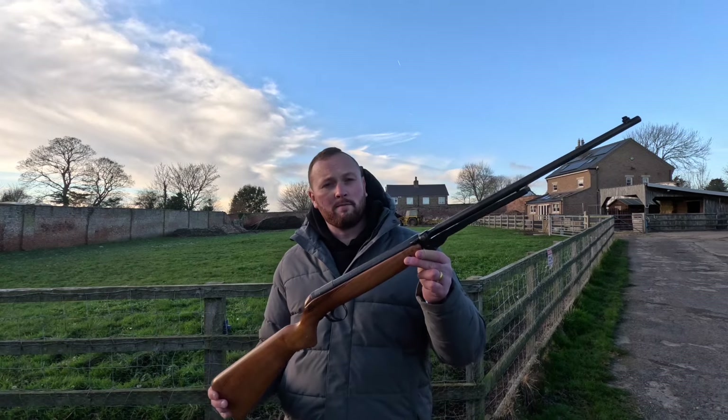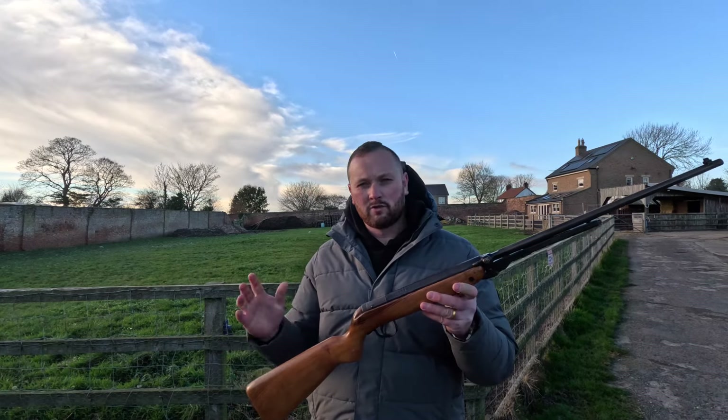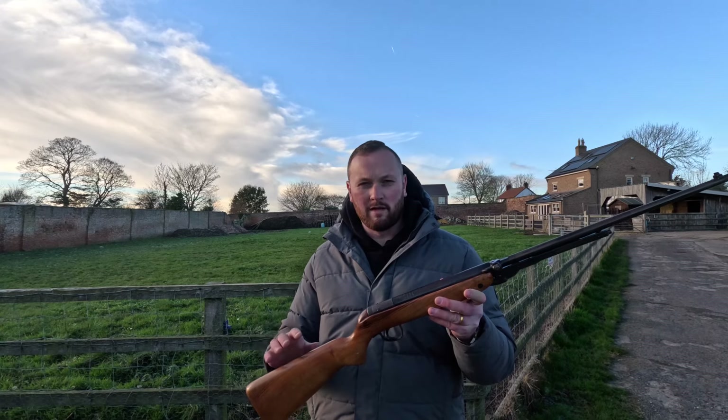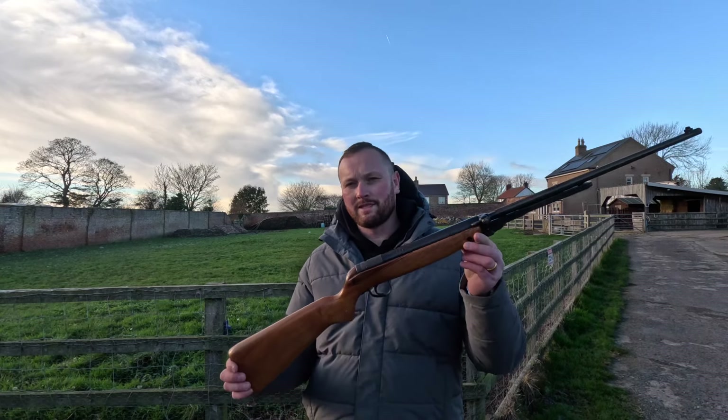Here we have a Webley Mark 3 in .22. Unsure of the age of this one — it's somewhere between 1945 and 1955 — and we've got this one on at £675.